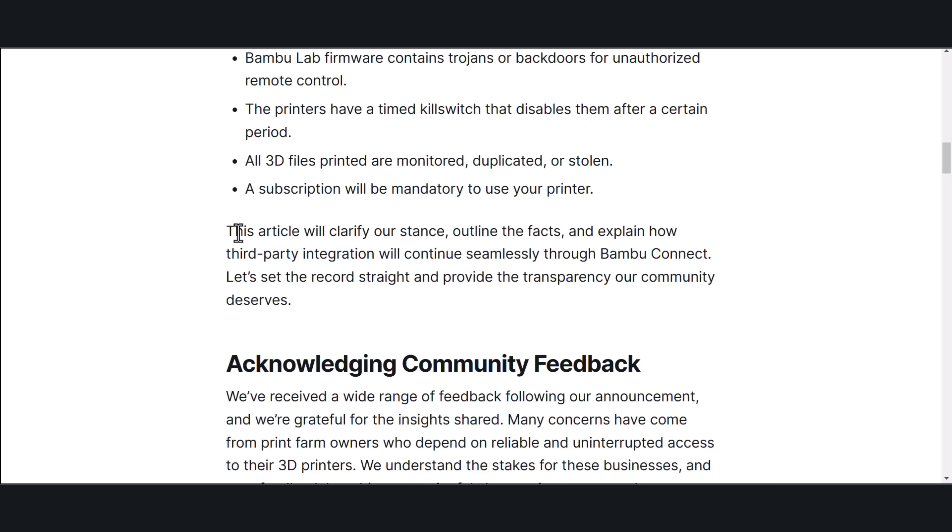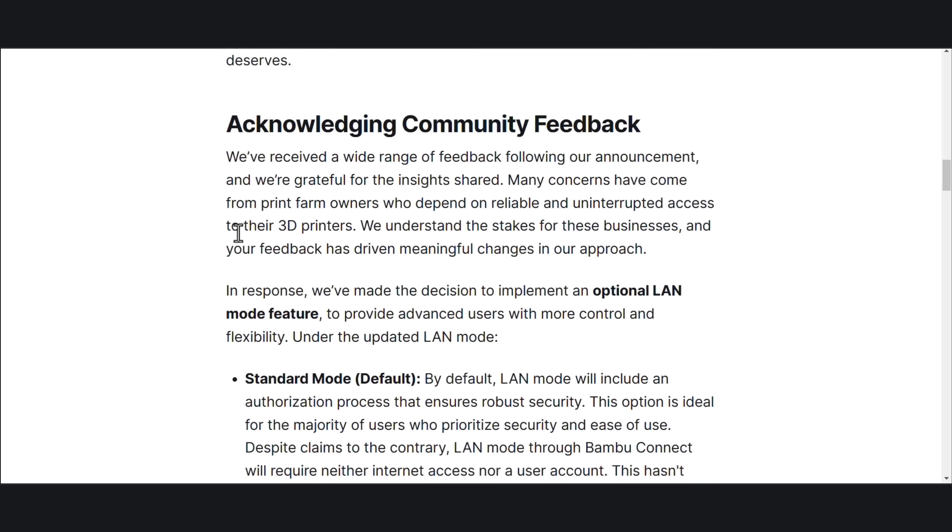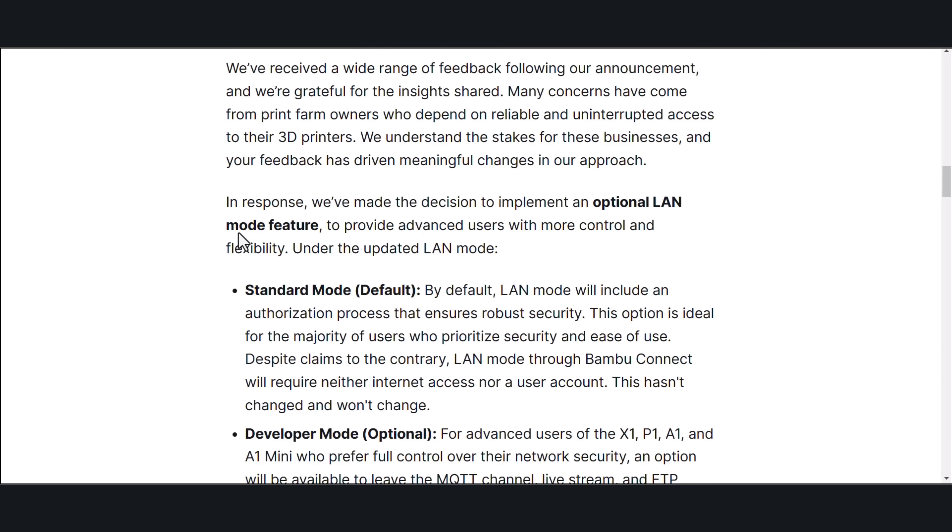Let's set the record straight and provide the transparency our community deserves. We've received a wide range of feedback following our announcement, and we're grateful for the insights shared. Many concerns have come from print farm owners who depend on reliable, uninterrupted access to their 3D printers. We understand the stakes for these businesses, and your feedback has driven meaningful changes in our approach. In response, we've made the decision to implement an optional LAN mode feature to provide advanced users with more control and flexibility.